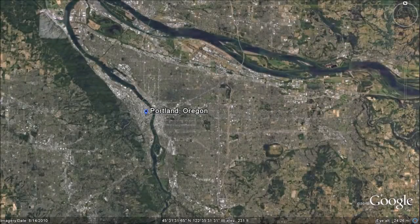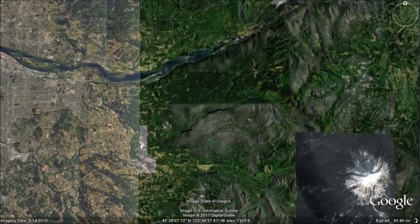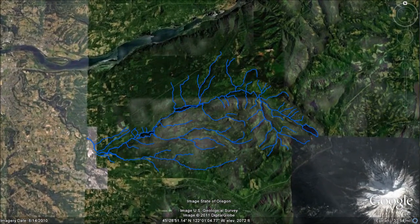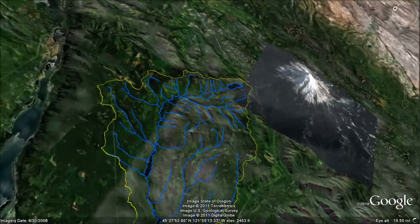The Bull Run River, located about 26 miles east of Portland, is the primary source of water for the city. The river is fed by several smaller streams within the Bull Run watershed. Altogether, the watershed drains about 100 square miles of forested landscape.